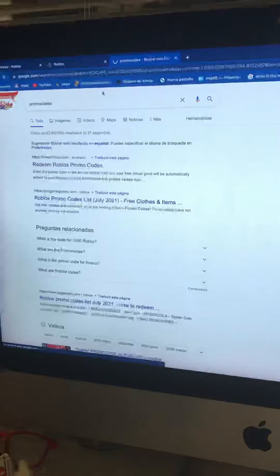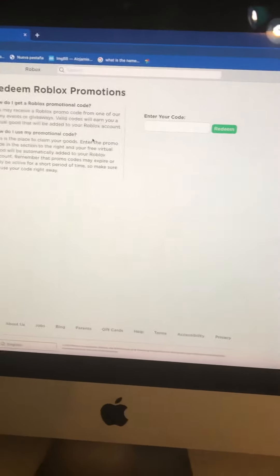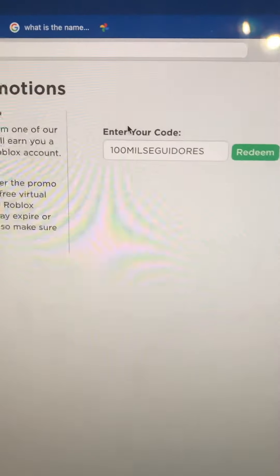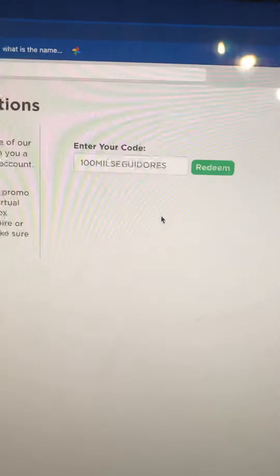You'll see it right here. Go to 'Redeem Roblox Promo Codes' and then you'll be on this page. This is how the code looks like.